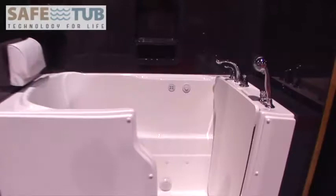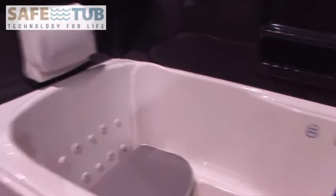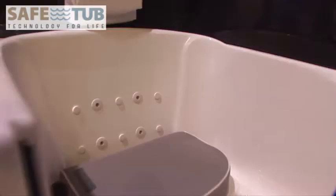SafeTub proudly presents our newest model, the Platinum Plus in the SafeTub line of quality products. Featuring a larger door for easy entering, a longer interior length for more legroom and a larger sitting area for more comfort. We were able to fit it into the place where your old bathtub was located.